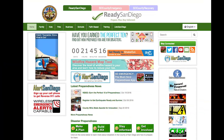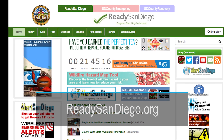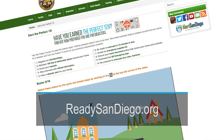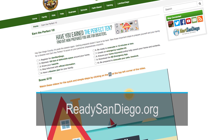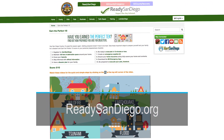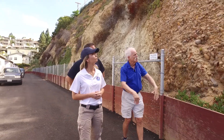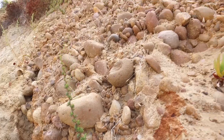If all this earthquake talk has got you motivated to prepare yourself for a disaster, visit ReadySanDiego.org. Run by the county's Office of Emergency Services, the site provides everything you need to get yourself ready for a natural disaster that hopefully is many, many years off. In the County News Center, I'm Dominic Fulgoni.